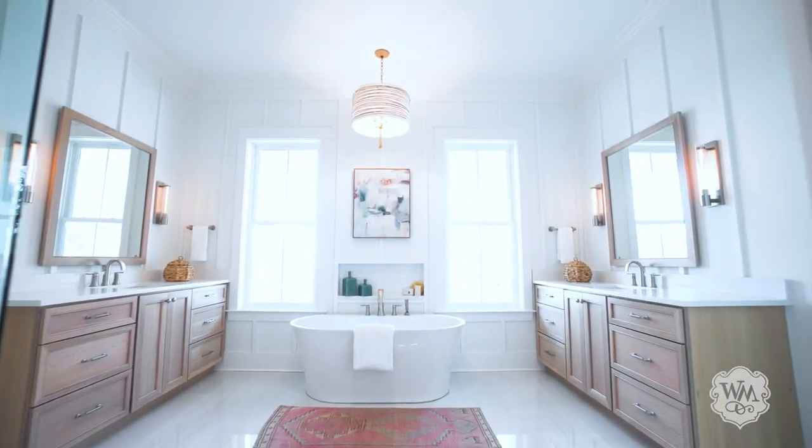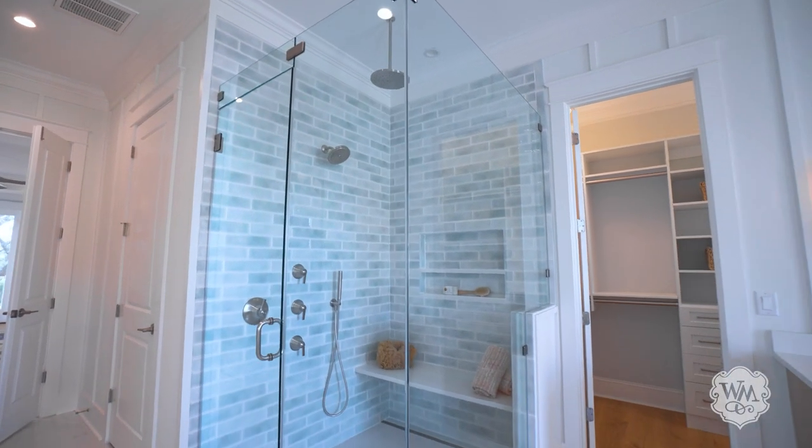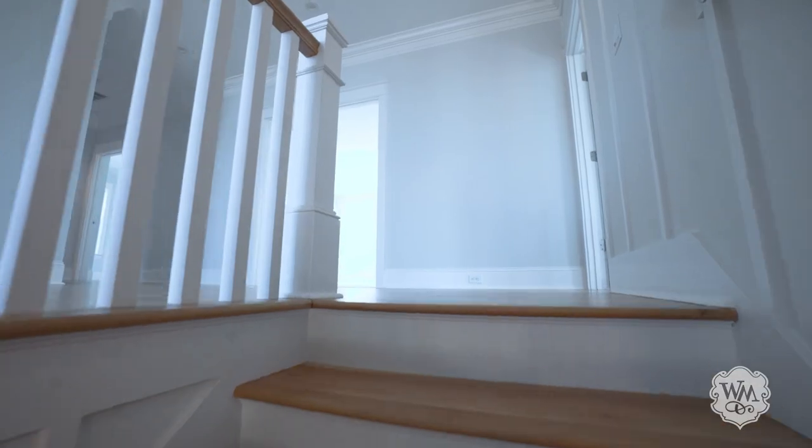The primary bath sanctuary offers a free-standing soaking tub, zero-entry shower, designer fixtures, stunning tile work, dual vanities and closets.